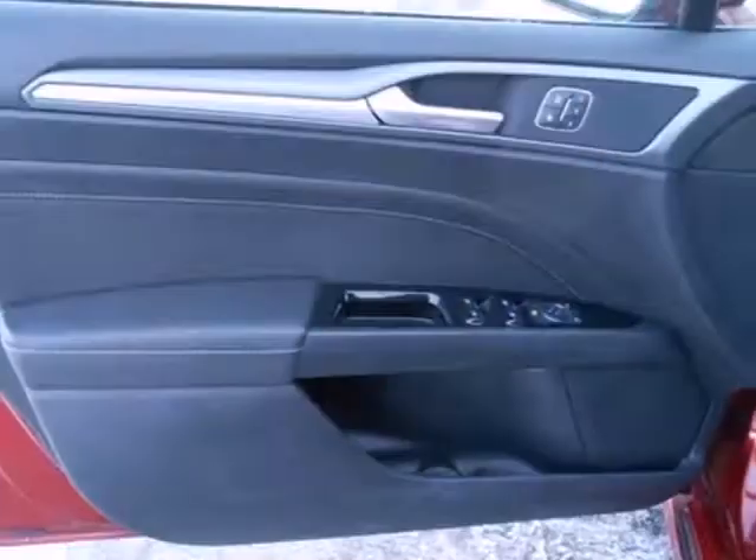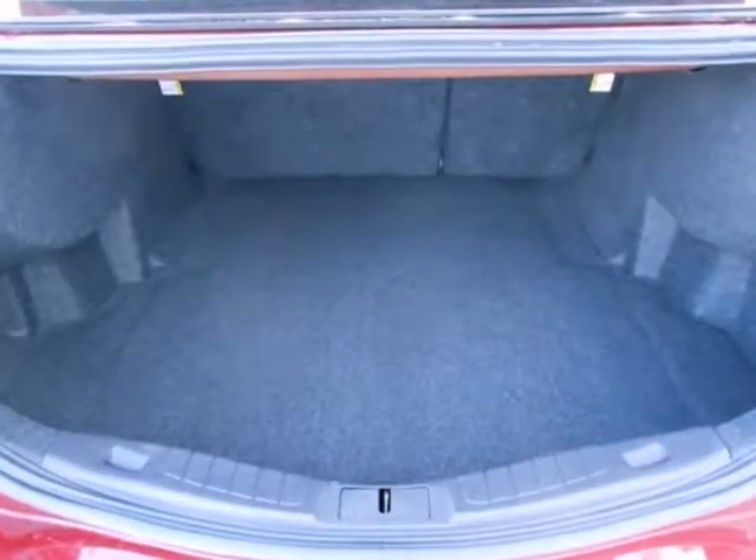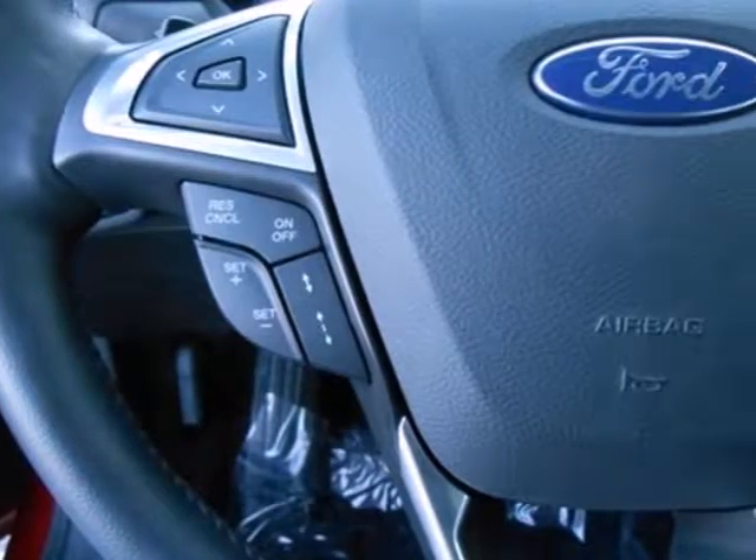You have an AM-FM radio, a CD player, and MP3 input. Safety features include a security system, panic alarm, stability and traction control, and speed sensing steering.